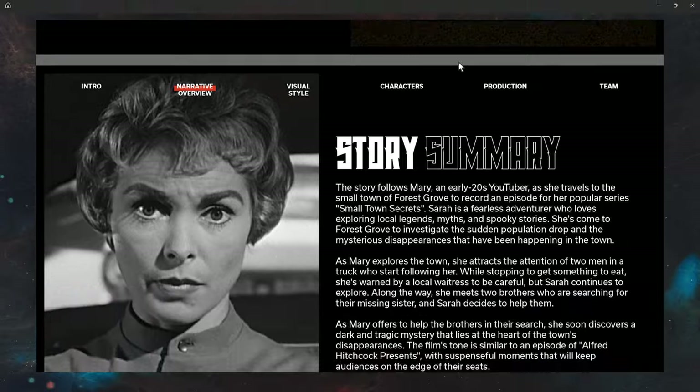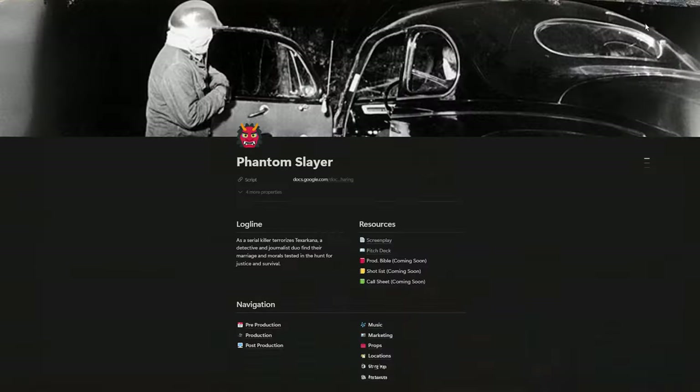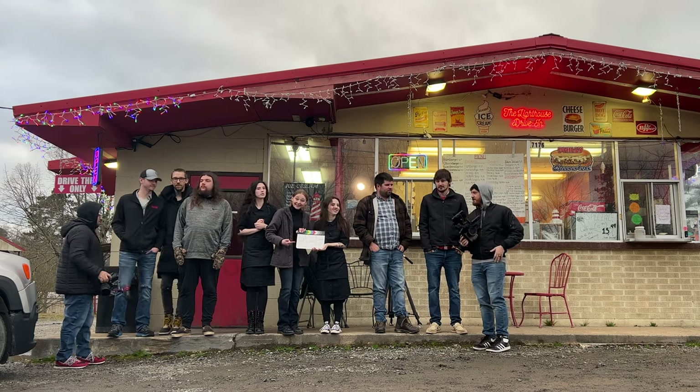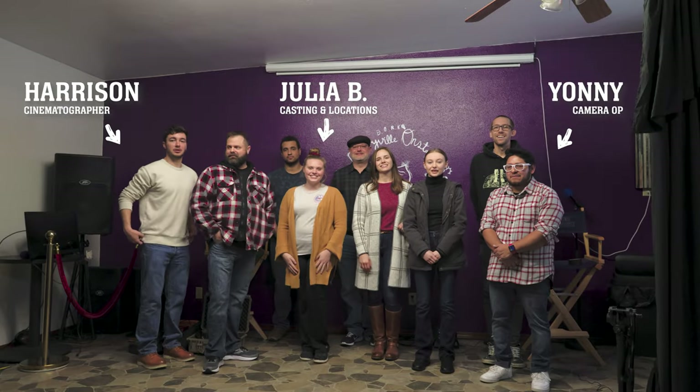Once the creative elements are in place, I start onboarding the crew. I use Notion to keep everything organized and make sure everyone has access to the necessary documents. Different projects require wildly different sizes of crew, but normally I at least work with the casting director and cinematographer.